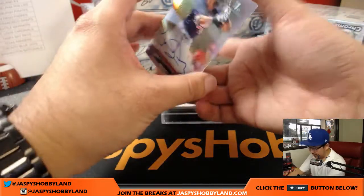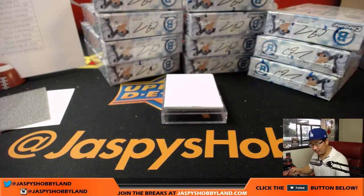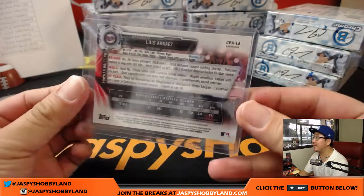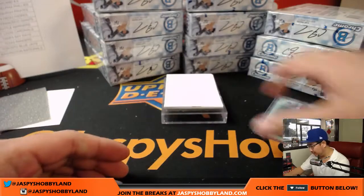First one: we have Luis Areas — nice on-card auto, refractor auto going to Dan and the Twins. That is 345 out of 499, the number 28 Twins prospect.